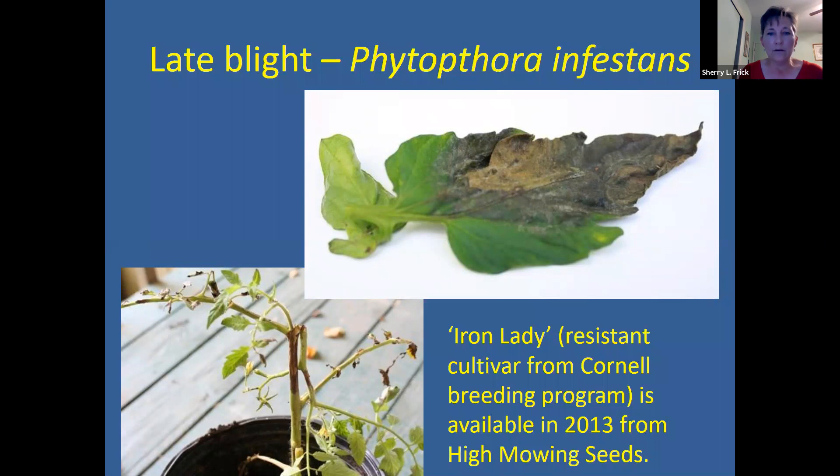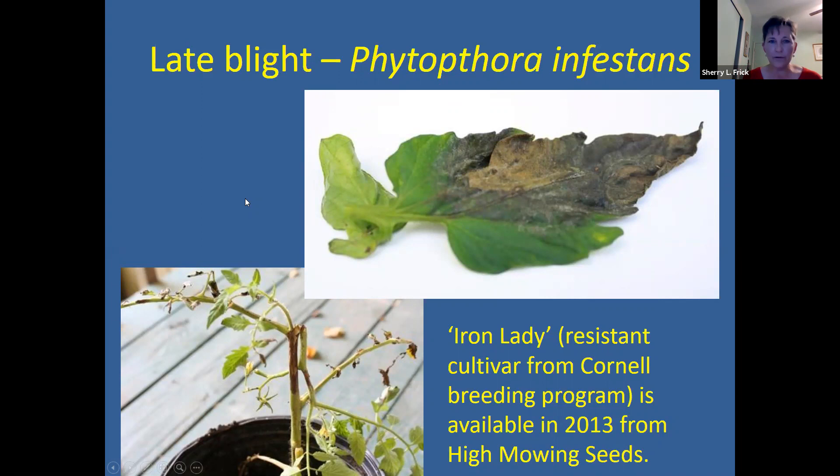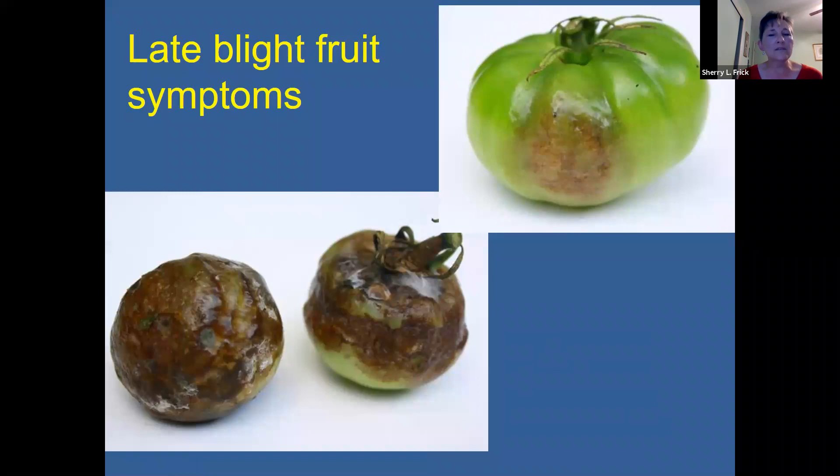The next disease we'll talk about is late blight. Thankfully, most people don't see this very often. There was a bad outbreak in 2009 all up and down the East Coast, and this disease is very devastating. Once your plant contracts it, your plant is going to die in two weeks — there's really not a whole lot you can do about it. This is a fungus and the spores are carried on the wind. It does not survive in your soil on the East Coast. It causes dark cankers on the stems and dark brown lesions on the leaves that almost look burnt.